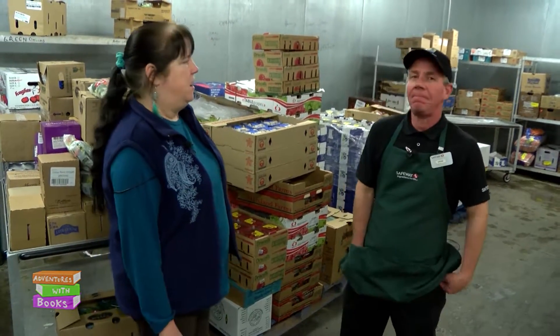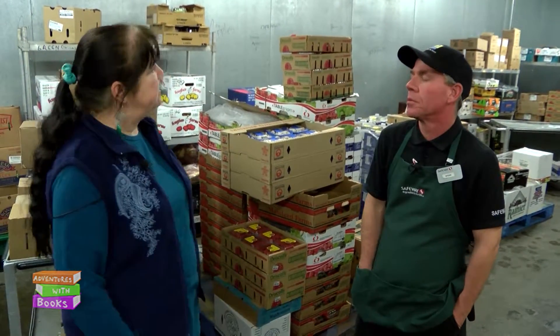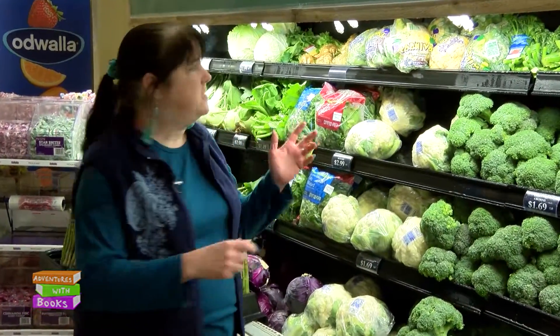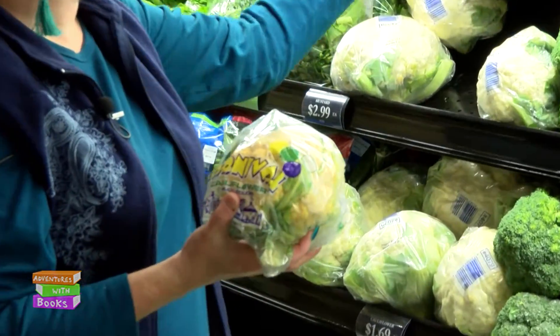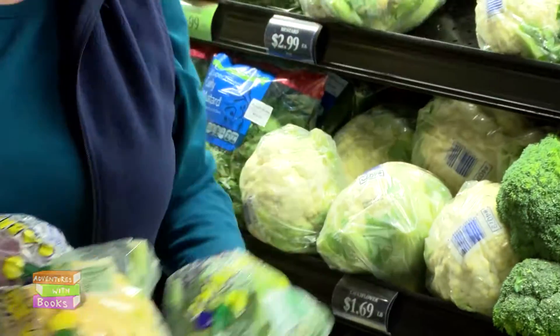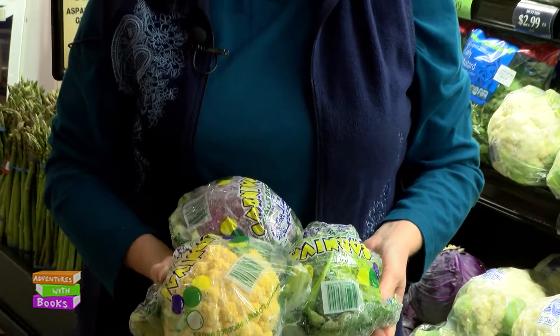Thanks very much for taking time to talk with us — it was a pleasure, an honor for you guys to come down. I just wanted to point out one more thing before we leave the produce department. If you think cauliflower is kind of bland and weird, check these out — they now have orange, purple, and light green cauliflower. If you steam them the color disappears, but they still taste really yummy like cauliflower. And if you eat them raw in a salad, they look really cool.